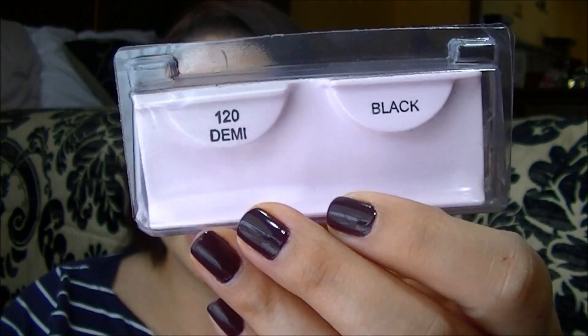The Ardell 120 Demi lashes — I like them, but I really just wear them for filming. These are really good if you want them to be a little bit more noticeable. I will repurchase them for filming purposes, but that's probably about it.